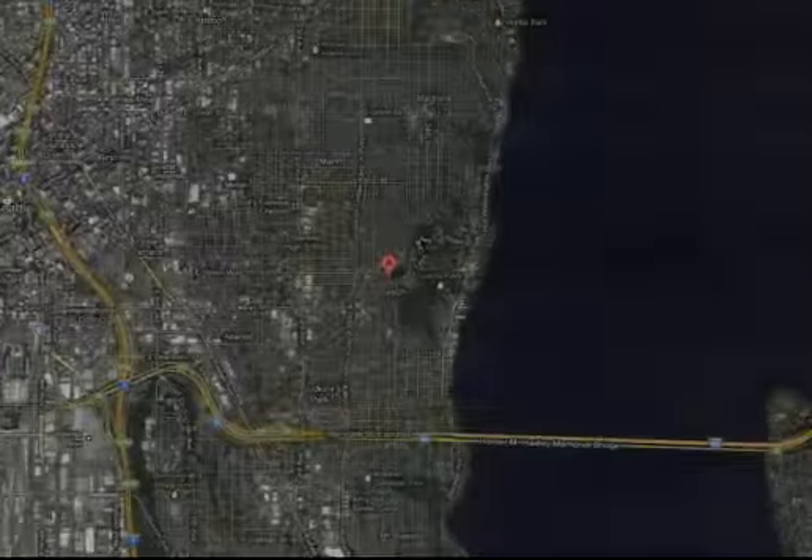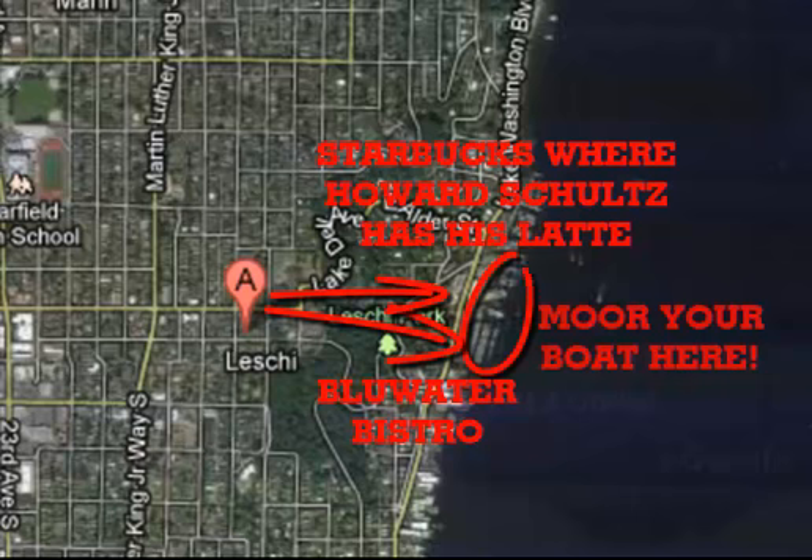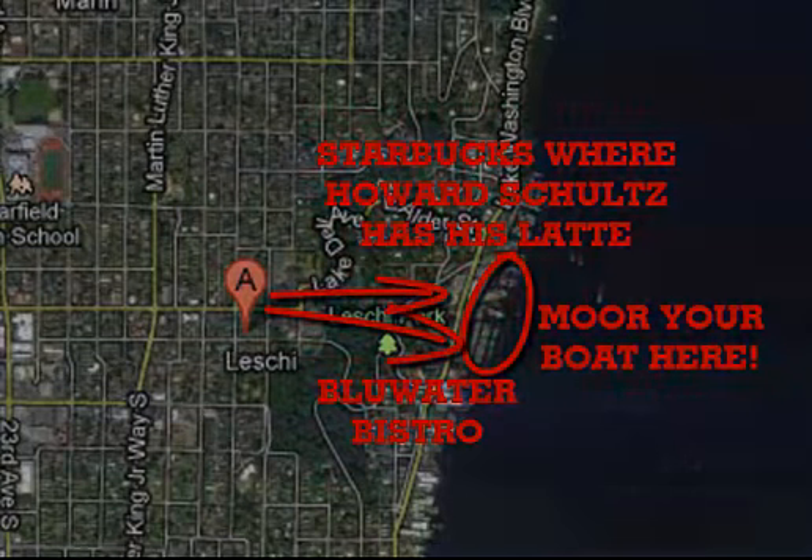You can see here the proximity to Leschi shops. Funny story — that's where Starbucks is, and I know for a fact that's where Howard Schultz gets his lattes every morning, because one time I stood in front of him getting my coffee.